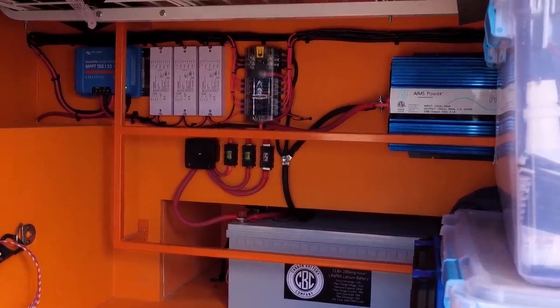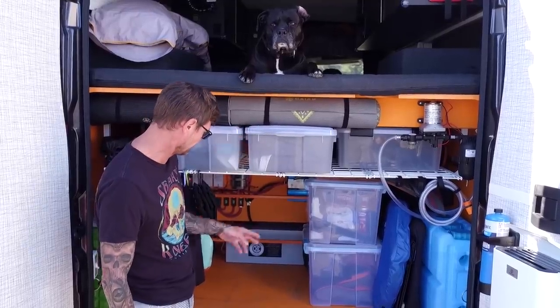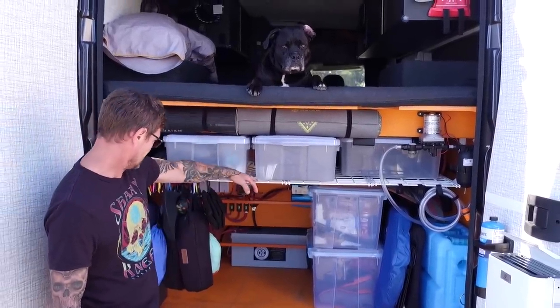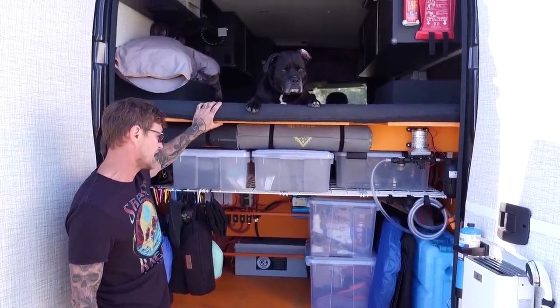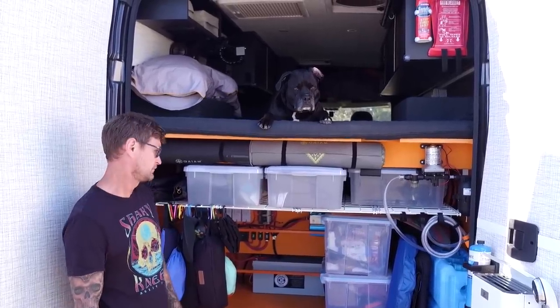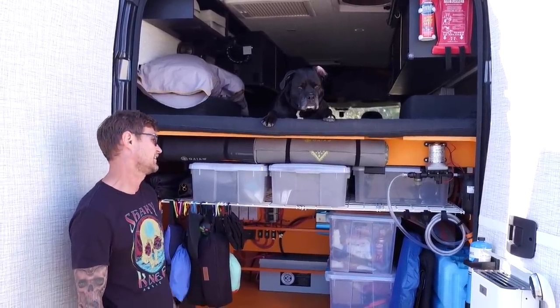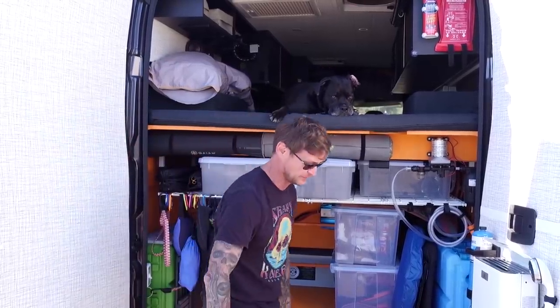We went with 38 inches total height from top to bottom on our garage. That gave us enough clearance on top, and I'm super happy about it — I would do exactly the same size garage again in the next build.